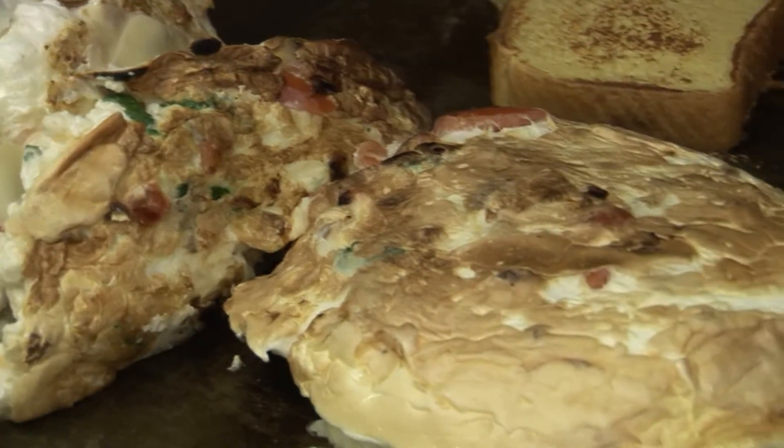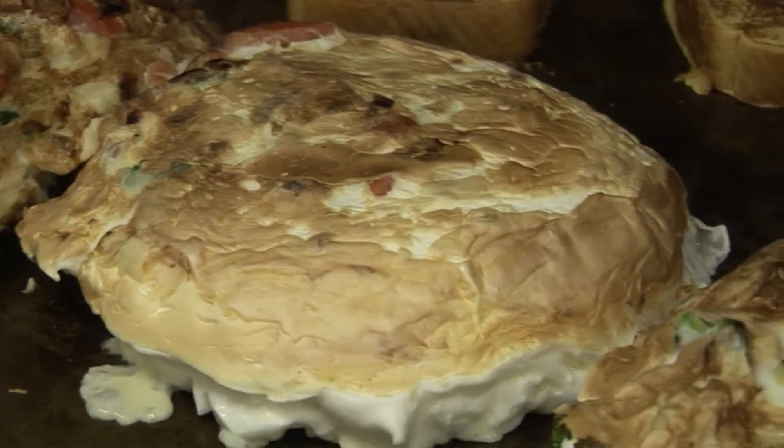If you were to order anything here, what would you order? Egg white, fluffy. We have Jamaican, Hawaiian. Our Greek egg white is very popular.